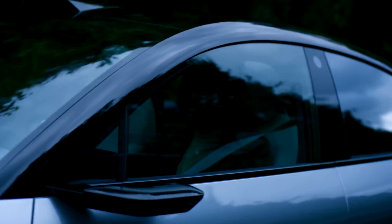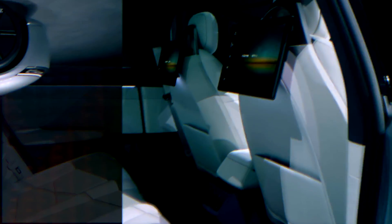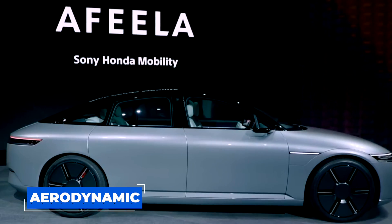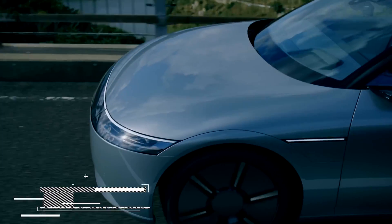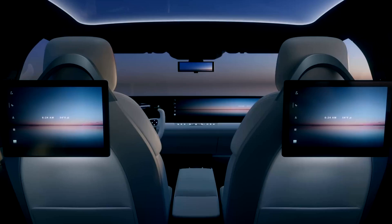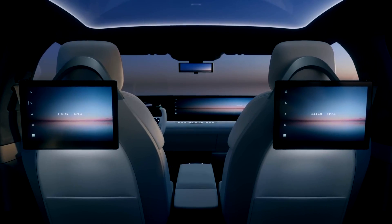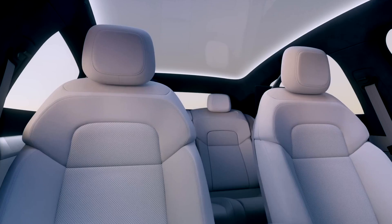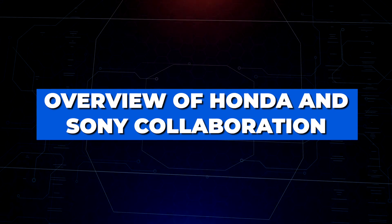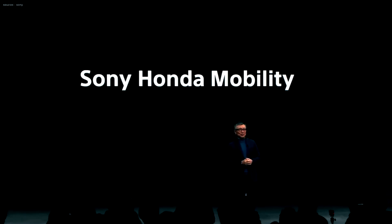From a design perspective, the AFEELA takes inspiration from cars we're familiar with today. It has a sleek profile akin to sports cars, but with just enough spaciousness for a family. It features Honda's signature aerodynamic styling and is covered in a unique dark blue hue that catches your eye. Two seating configurations are available — two or four seats — depending on what suits your needs best.